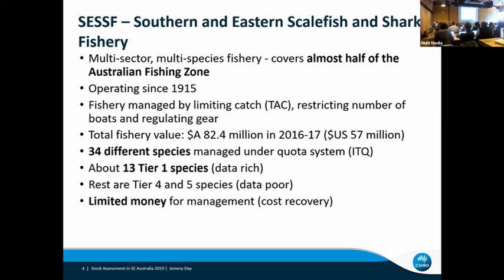The SESF is the Southern and Eastern Scale Fish and Shark Fishery. The key points are it takes up almost half the Australian fishing zone. There are about 34 different species and about 13 of those are assessed at a tier one level, which is a data-rich level rather than a data-poor level, and there's limited money. I'm talking about the production side rather than the development side of assessment models — tuning out these assessments for a relatively large number of species.